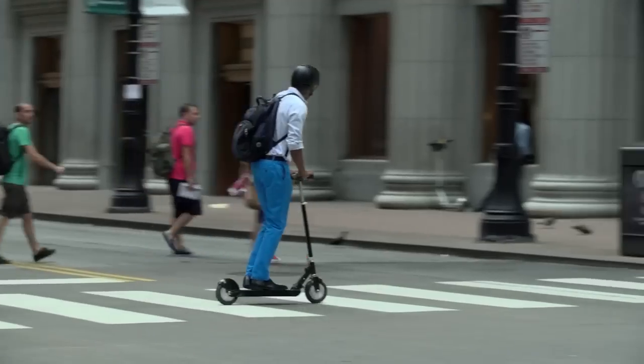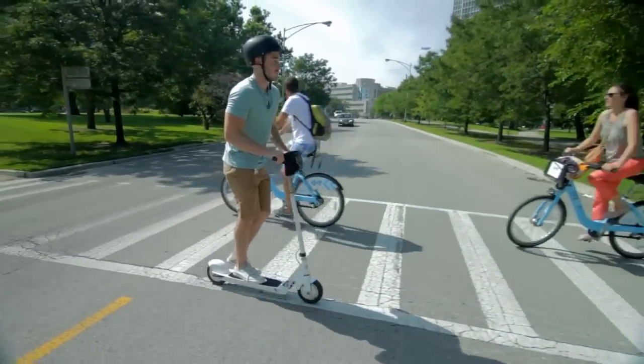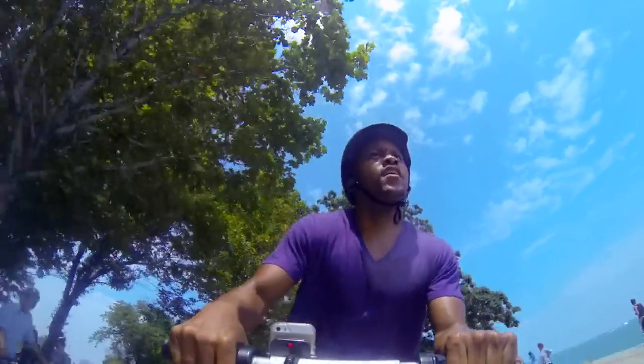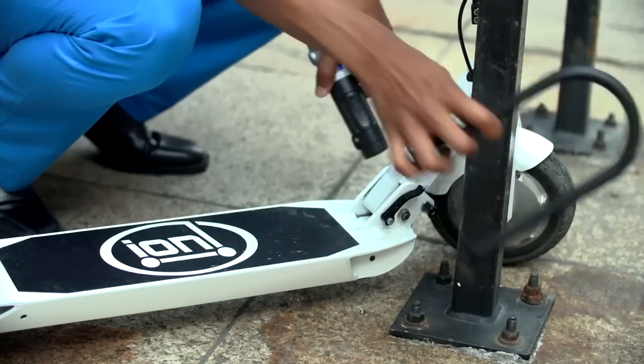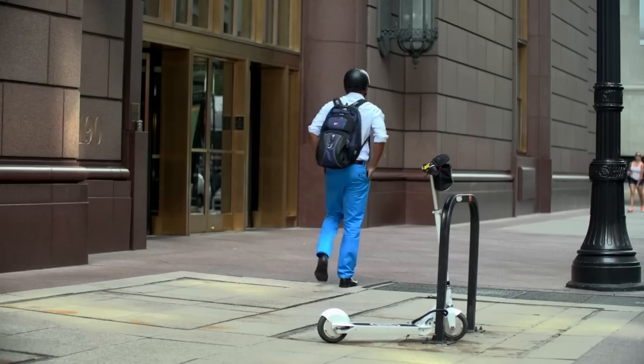It's a tool for commuters, meticulously designed, constructed of quality components and materials, and built to do the job of whisking you the last mile quickly, easily, and effortlessly. You'll get to your destination without raising a sweat — relaxed, refreshed, and ready for work.